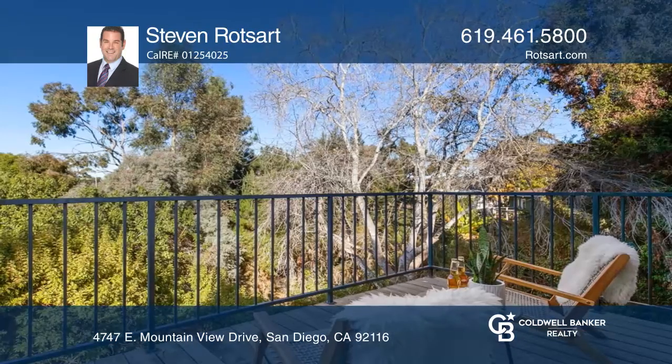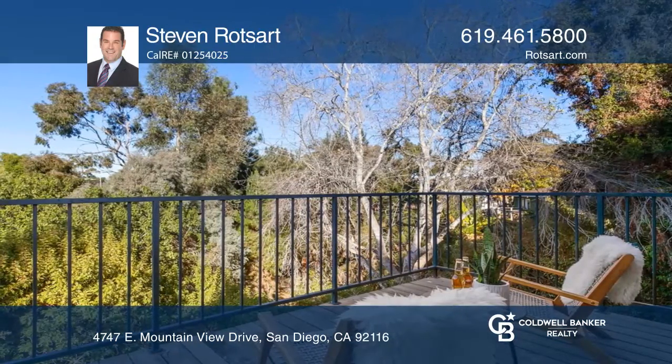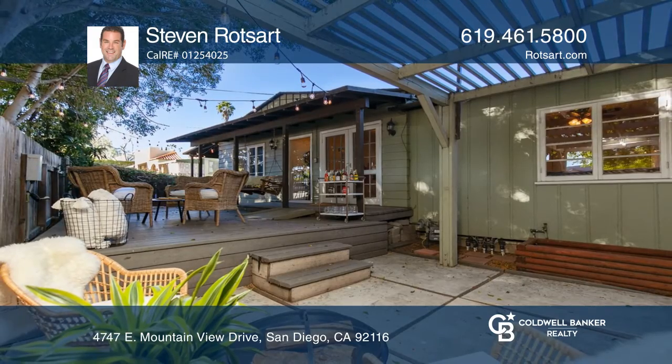This is a unique property with the opportunity to expand. Schedule a time to tour your new home today by calling the Steven Rothsart.